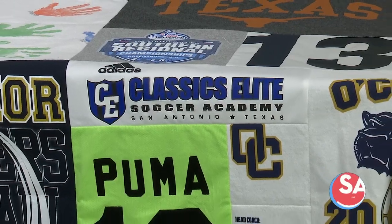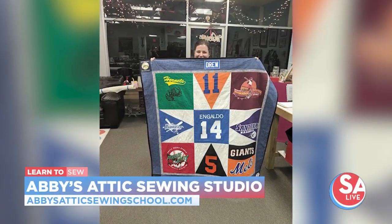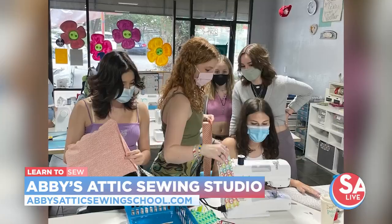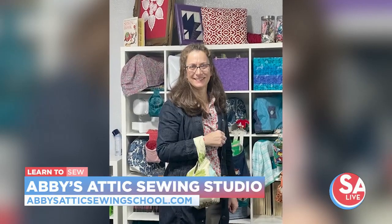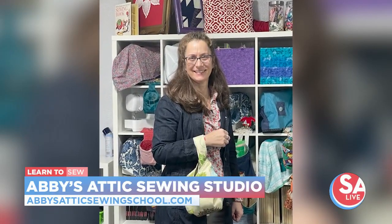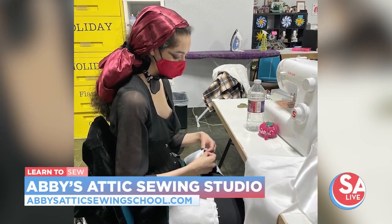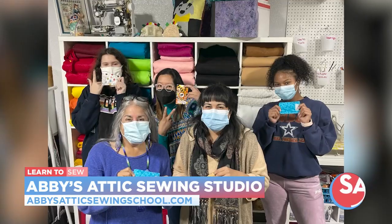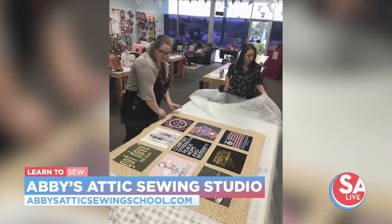They also have mommy-and-me classes. This Friday there's an embroidery class — hand embroidery. On May 13th there's a class for making a reversible market tote, no sewing experience needed, all beginners welcome, everything provided, and they teach you to use the machines. Classes start for kids as young as five years old, and they use the sewing machine on the first day. They love it. There are also summer sewing camps for kids age five and up running all through the summer, with a different theme each week.